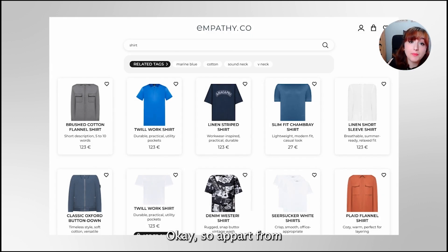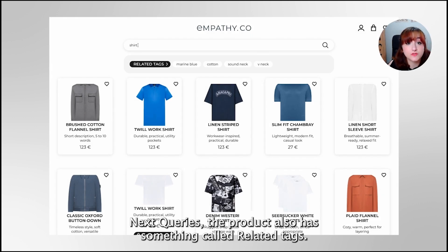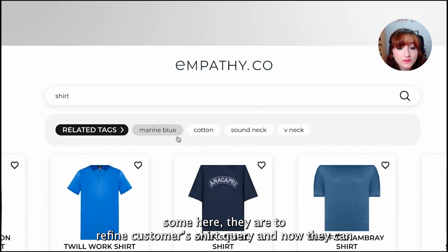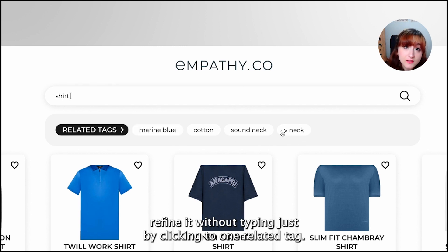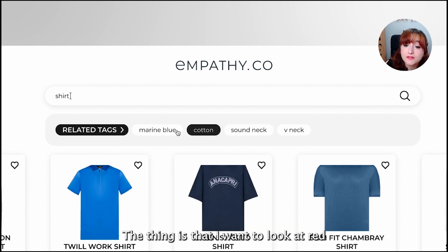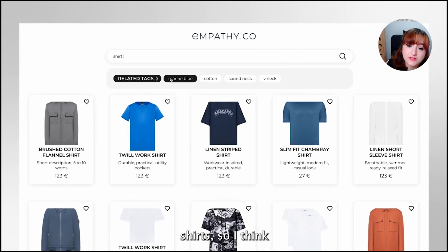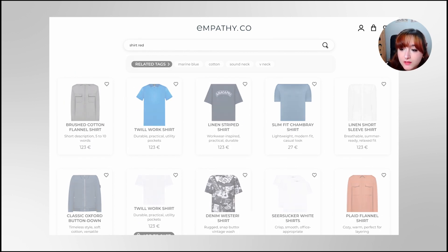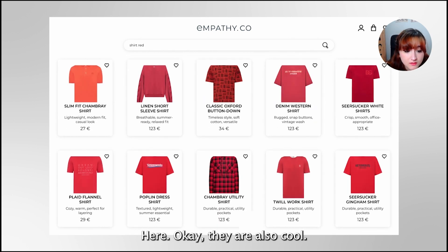Apart from next queries, we also have something called related tags — words other people use to refine their query. We can see some here to refine our shirt search. Now I can refine it without typing, just by clicking a related tag. But I want to look at red shirts, so I'll type it here. They are also cool.